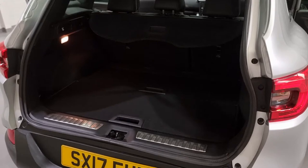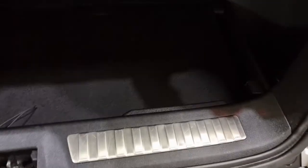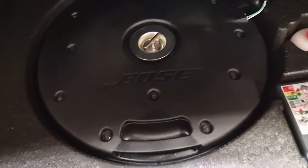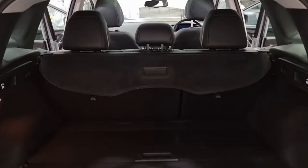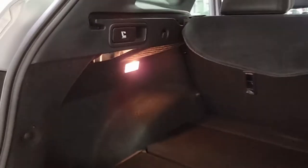Taking a look at the boot space, there is loads of room in the back. We've also got division shelves with more storage space underneath. Under this panel is your tyre inflation kit and the Bose speakers at the back. We've also got the option to fold down the rear seats on a 70/30 split just using these little handles here, and it's nicely lit as well.